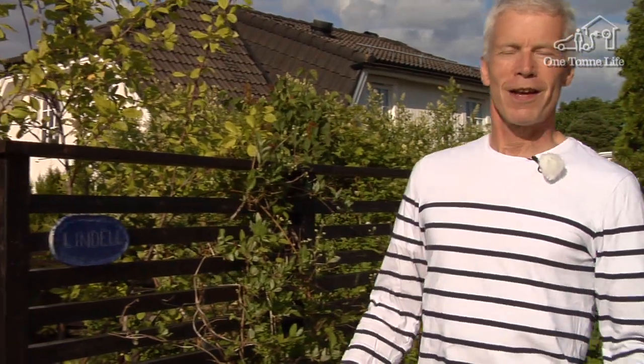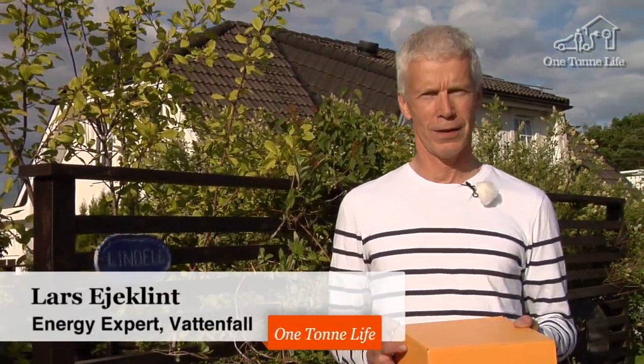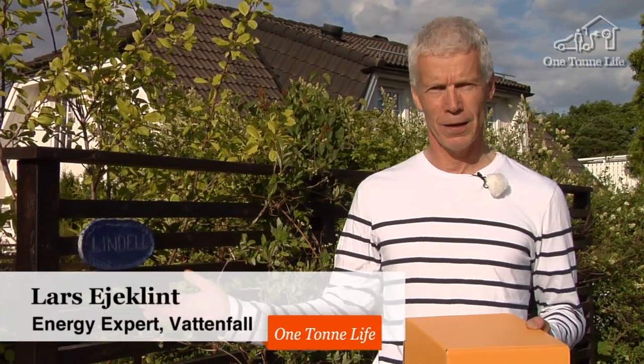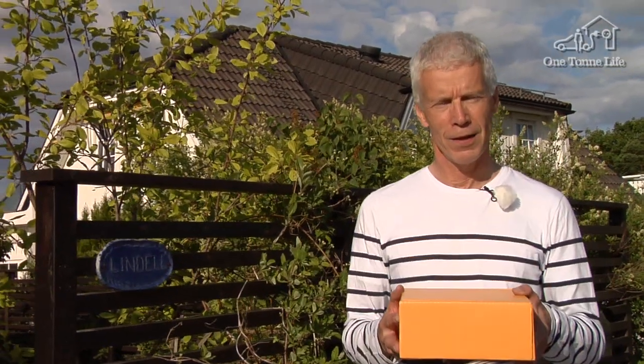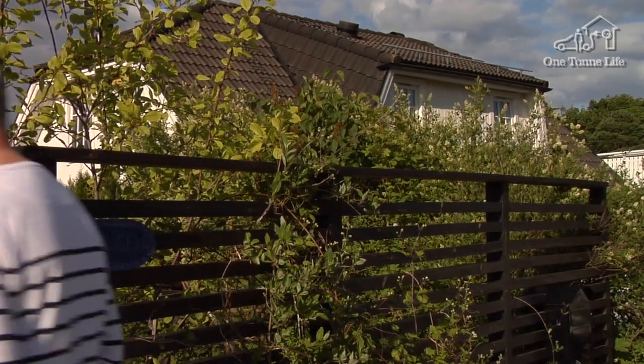The sun is shining. The last time I was here, there was lots of snow — it was winter, and we were just about to start this project. Now the family have returned home, and I have brought with me a small present that will allow them to continue living a smart life.